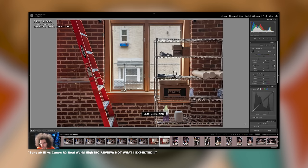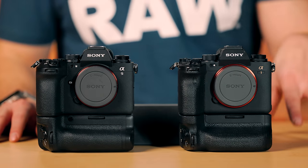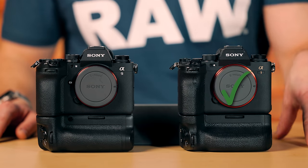For those who think about dynamic range and pushing and pulling shadow areas, it might be more of an issue with the A9 III. But at the end of the day, I don't think you'll see much of a difference — both cameras produce fantastic results. For ISO, the checkmark clearly goes to the A1, as it has a much better and more expanded range.